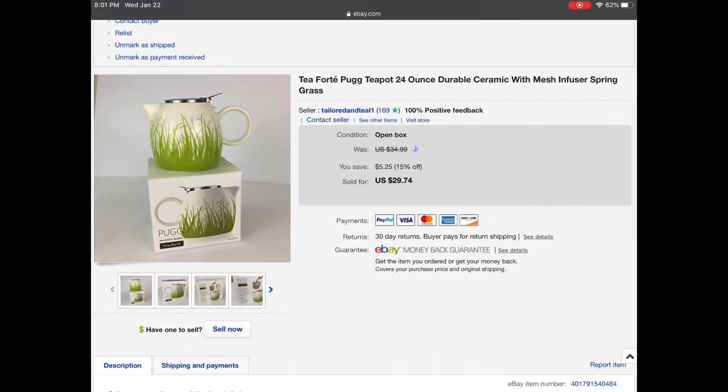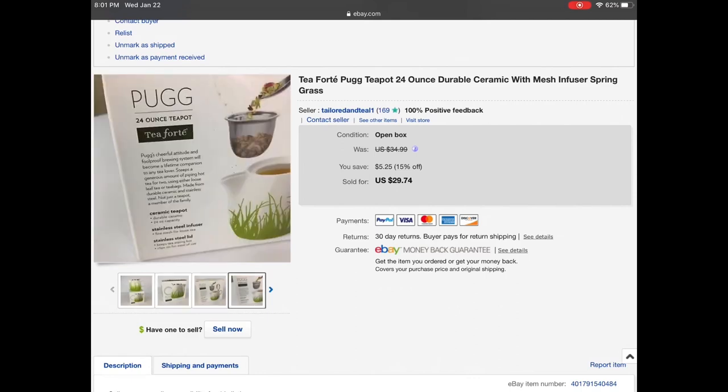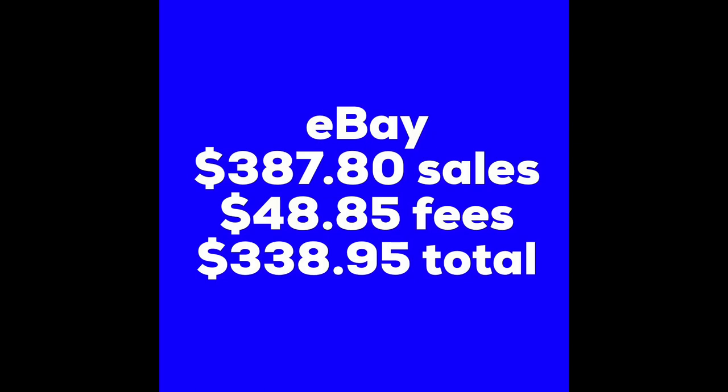The last item is a Tea Forte pug teapot — new in box, or open box I guess you can say, but never used. It still had the plastic around the strainer. Really cool grass pattern. I listed it for $34.99 and had a 15% off promotion, so someone bought it outright for $29.74.